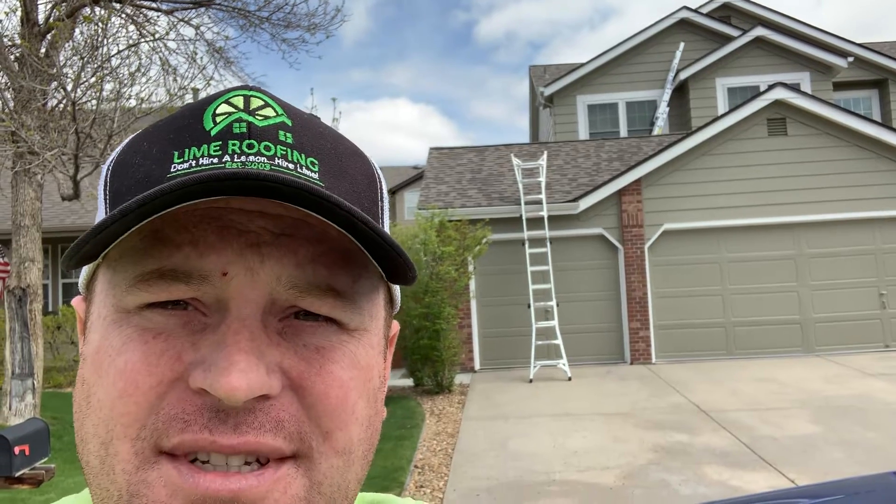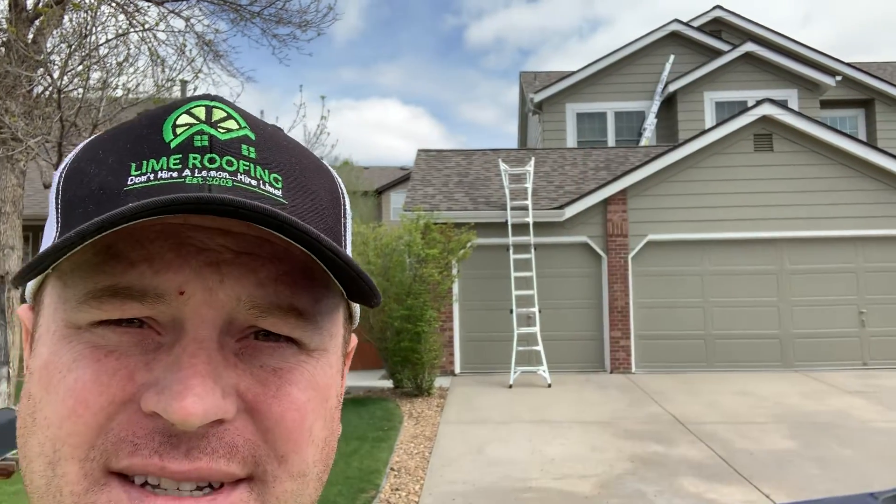Hey guys, Brian here with Lime Roofing. I wanted to show you something we've got on this house behind us — this is a roof that we finished in Centennial, Colorado. You'll see these two ladders sitting up on the roof.